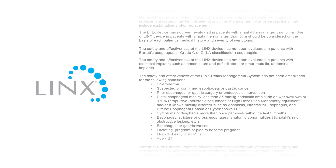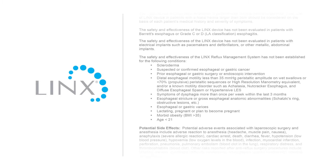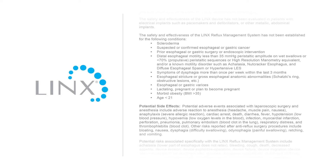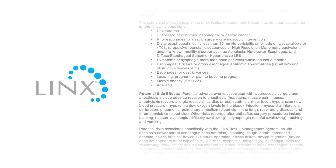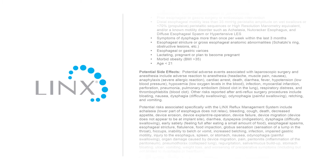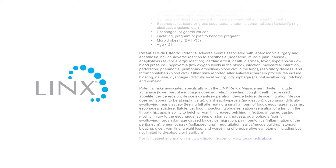Potential risks associated with the Lynx system include: belching, decreased appetite, device erosion, device migration, dysphagia, flatulence, hiccups, inability to belch or vomit, infection, nausea, odynophagia, pain, regurgitation, stomach bloating, weight loss, and worsening of preoperative symptoms. For more information on the Lynx reflux management system, contact your physician or Torax Medical Inc. For full patient information, visit LynxForLife.com or ToraxMedical.com.